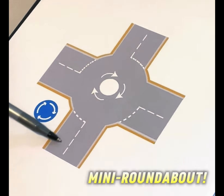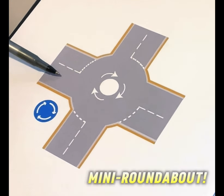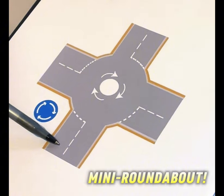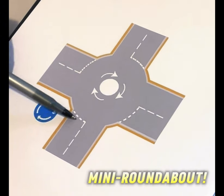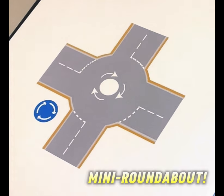Let's say you are coming here and you want to go first exit left. You would signal as you approach on a mini one, same as on a normal one. You signal as you approach, look at the mirrors, put the signal on, look on your right, and you go left as normal - same as a normal roundabout.